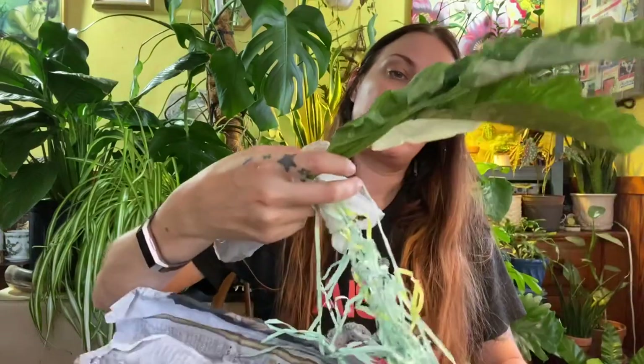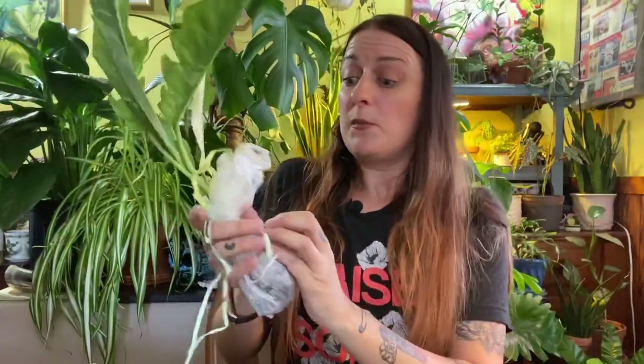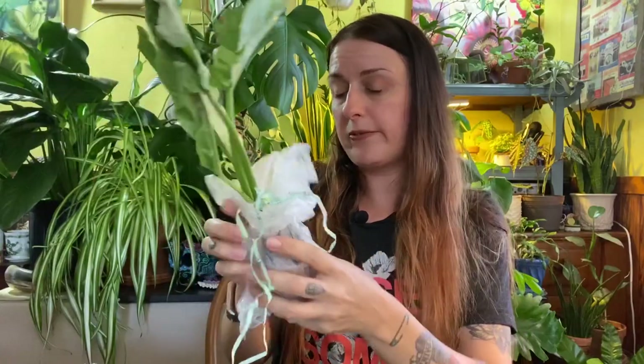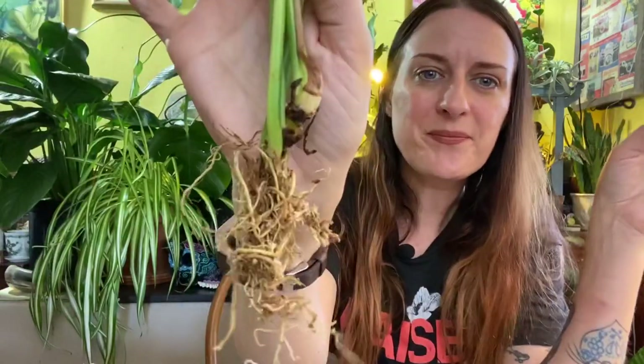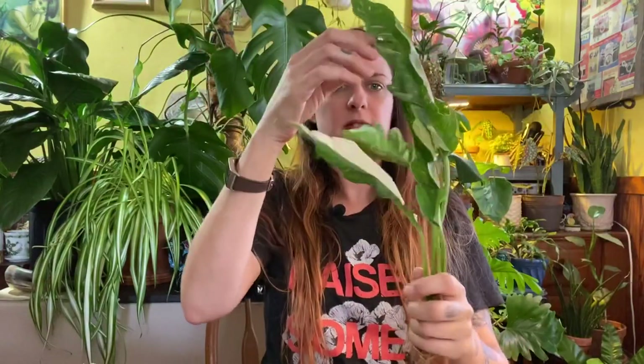That is a bummer — I would have thought the Hoya would have traveled a little better than the philodendrons, so I was wrong. Here is the last one: this is a Philodendron ring of fire, and I have always wanted one of these. Oh, look at that half-moon leaf — that's probably not going to make it, but look at that, it's gorgeous. Okay, not totally dry, so that's cool. There are great roots on this one — this one's going to be just fine.